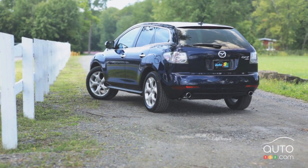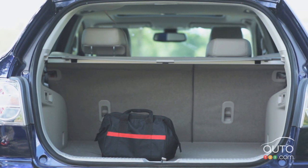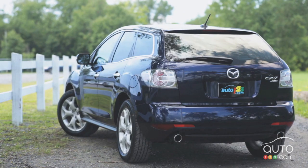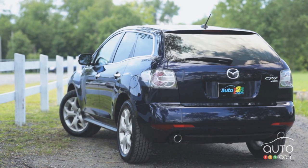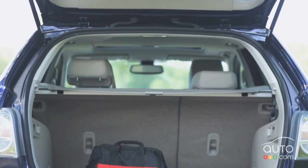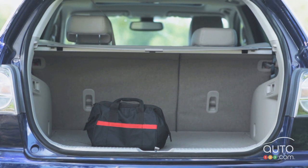At the back end we find a body-colored rear spoiler and the trunk has a retractable cargo cover to keep your luggage out of sight. The CX-7 has a cargo capacity of 848 liters with the rear seats in place and 1658 liters when the rear seats are folded, and can tow up to 2,000 pounds or 907 kilograms.